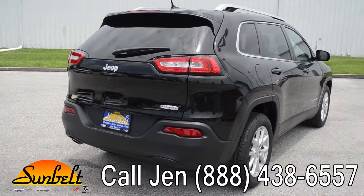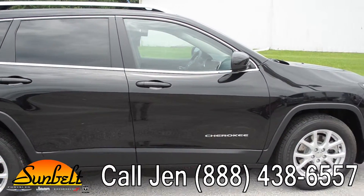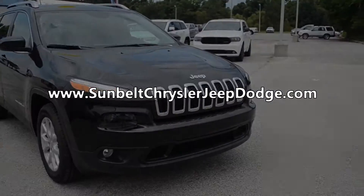Okay, that was our 2015 Jeep Cherokee Latitude. If you have any questions, give us a call toll-free at 1-888-438-6557 and don't forget to visit us on the web at sunbeltchryslerjeepdodge.com. I'm Jen, thanks for watching.